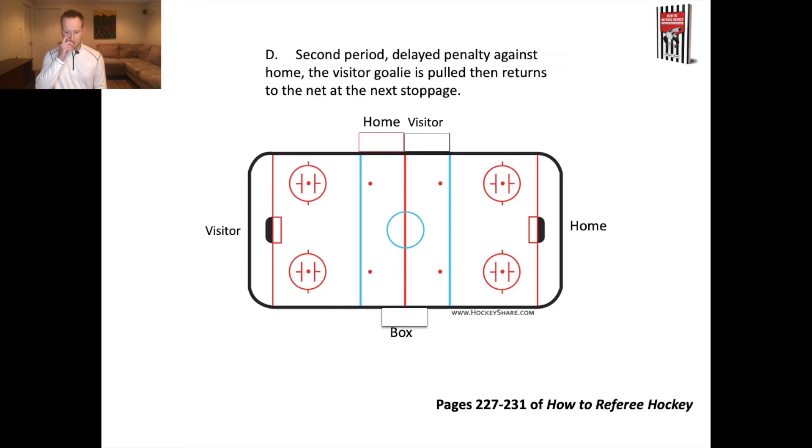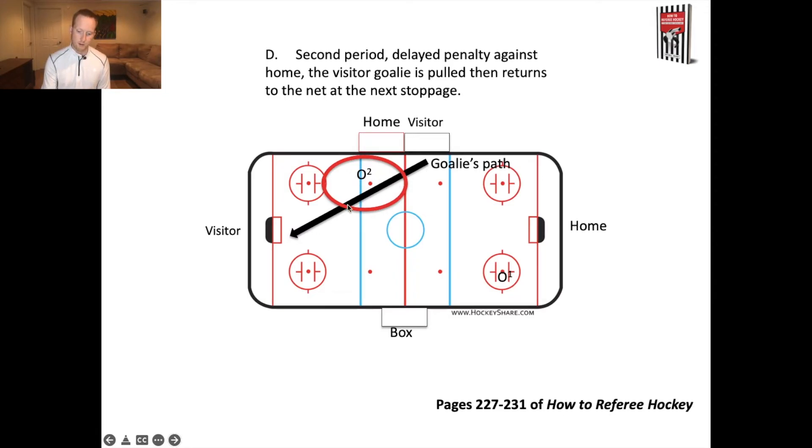Second period, delayed penalty against the home team — the visitor goalie gets pulled, then returns at the next stoppage. That returning goalie creates a hotspot as they come back from their bench to their net. O2, the official in the neutral zone, needs to be specifically aware of this hotspot. Always wondering where the two teams are going to be interacting, and making sure to provide presence at those places.